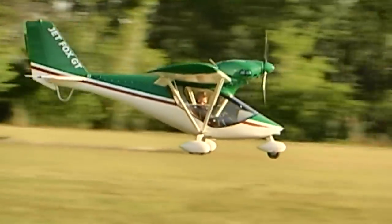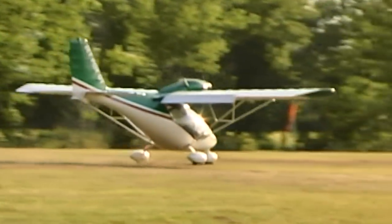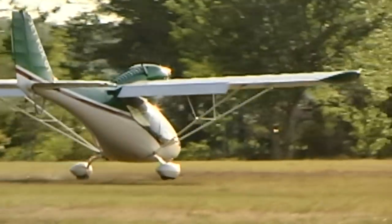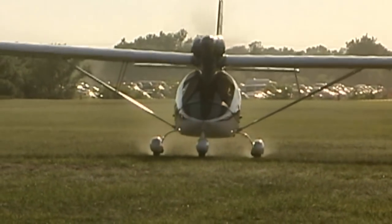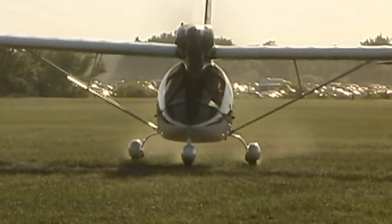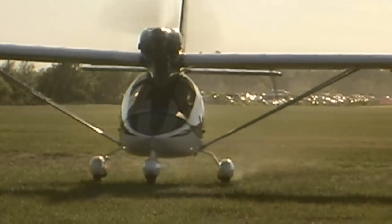And what kind of cruise speed were you getting out of it? The brochure says 94, and when I'm light — solo in particular — I can cruise it at 100 at 5,500 RPM, which is 80% power. So it easily cruises at 95, and in excellent conditions we can get up around 100 miles per hour for continuous cruise.